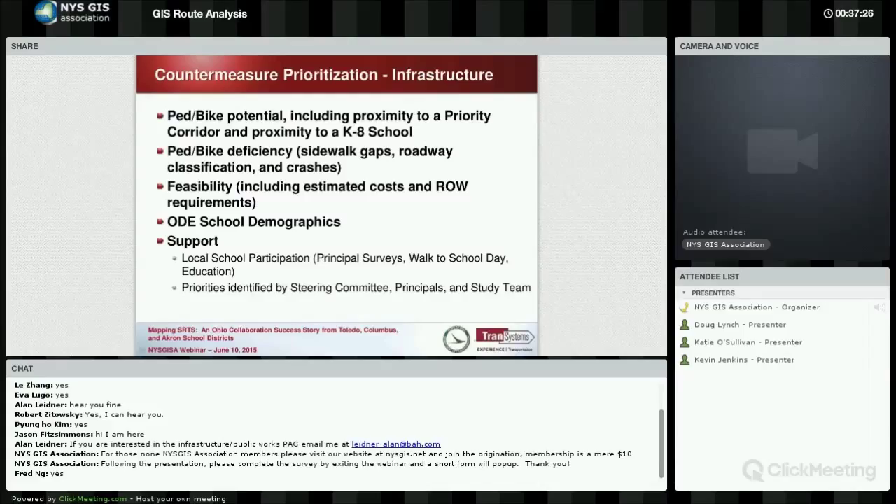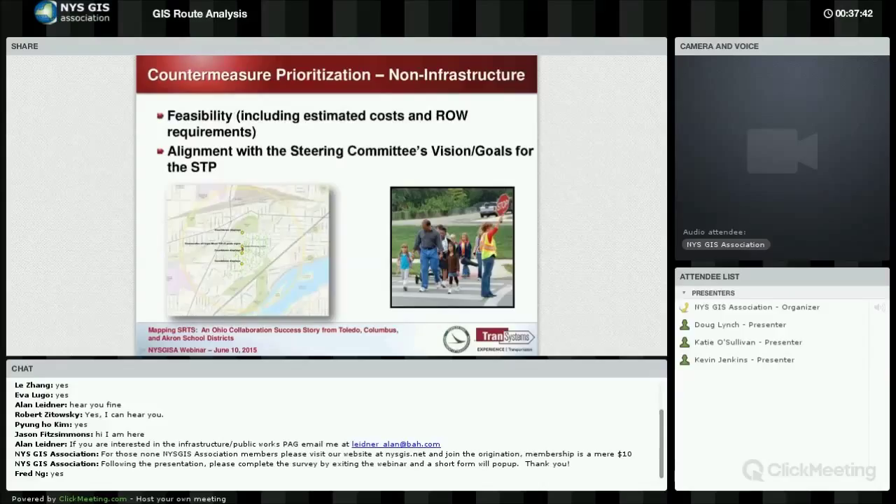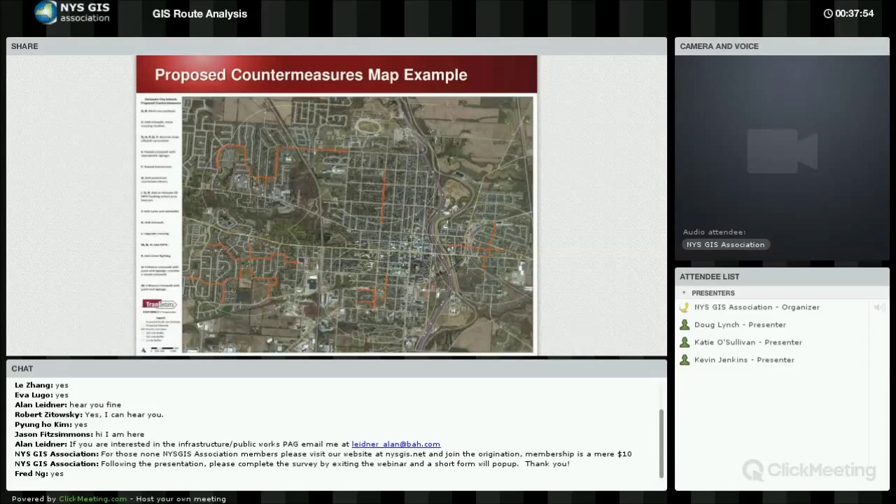Feasibility is also important to look at — estimated costs, right-of-way requirements. Projects have to have support. For non-infrastructure prioritization, projects must be in alignment with the steering committee's vision and goals. This map shows an example of how multiple schools are identifying priority corridors and projects benefiting all those schools. Countermeasures might include bridging sidewalk gaps, creating new sidewalks, installing pedestrian counters near the school, or improving a school zone.